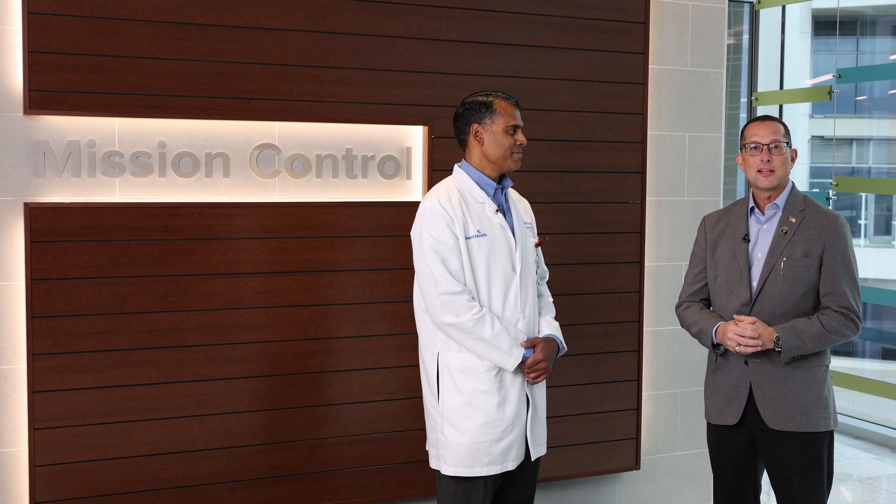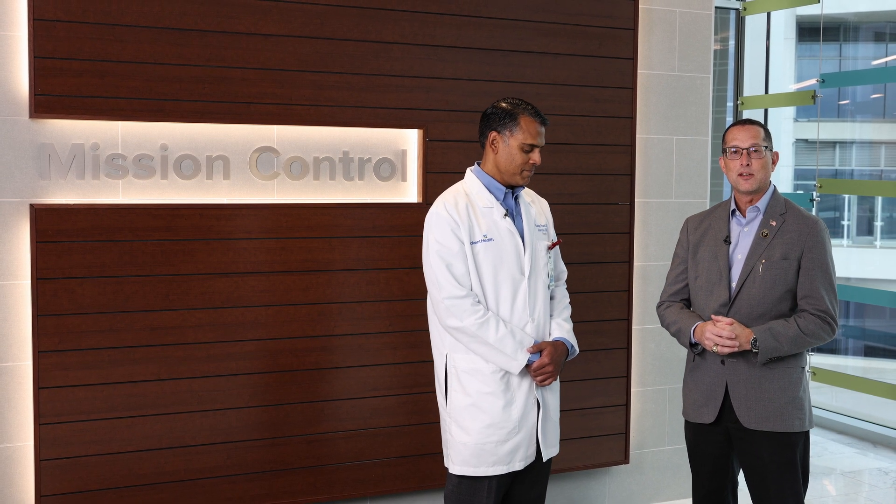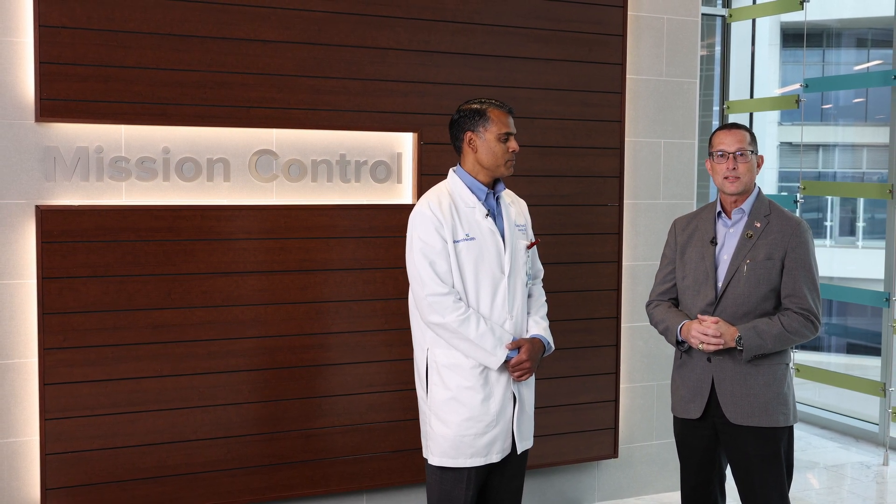Hi, we're here today with Dr. Sanjay Bhattani. He's the Associate Chief Medical Officer at Advent Health's Mission Control.